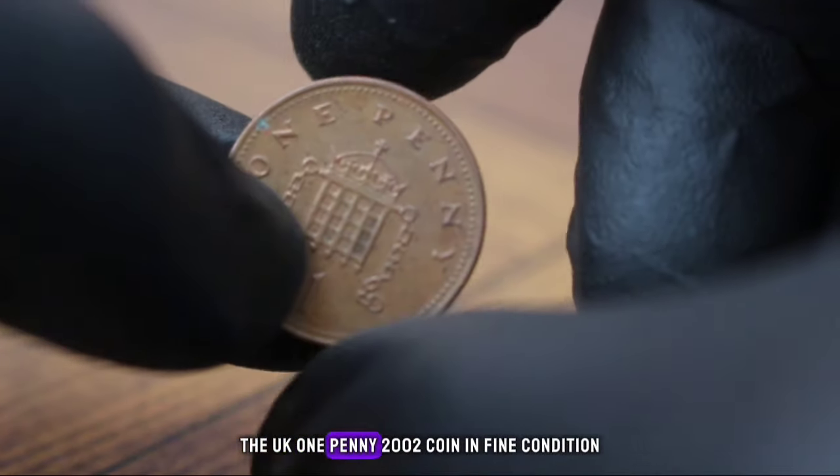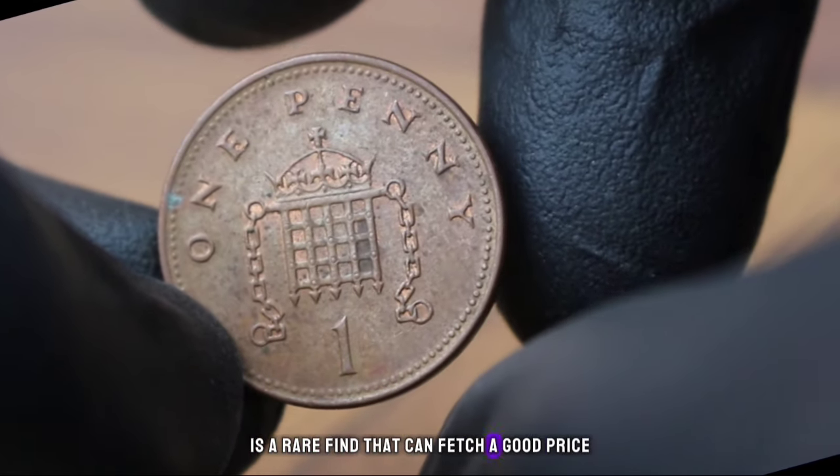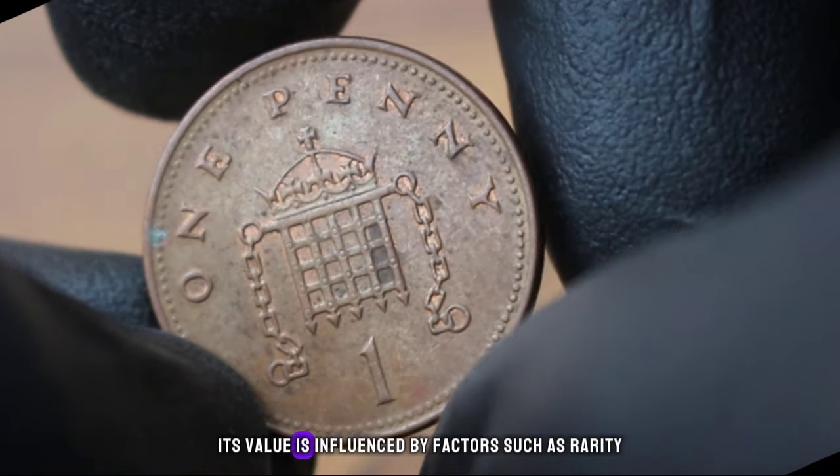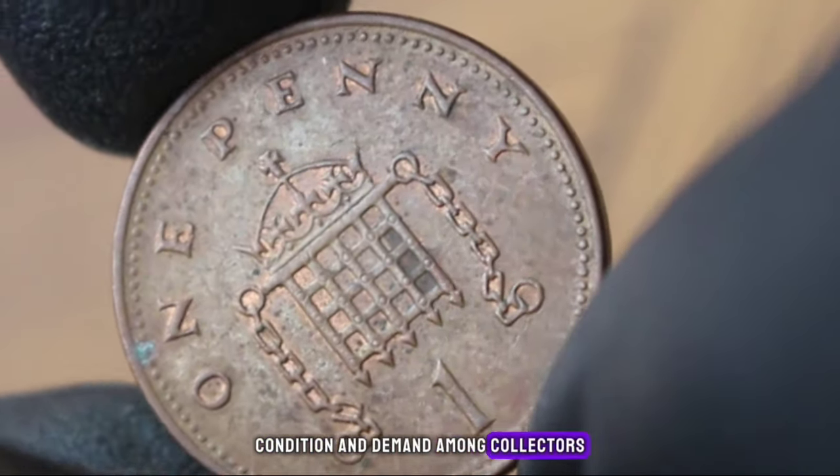In conclusion, the UK 1 penny 2002 coin in fine condition is a rare find that can fetch a good price in today's market. Its value is influenced by factors such as rarity, condition, and demand among collectors.